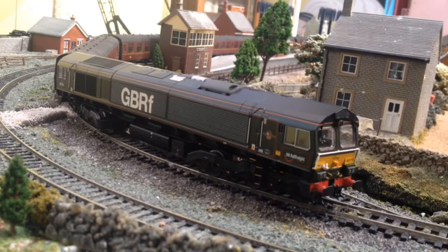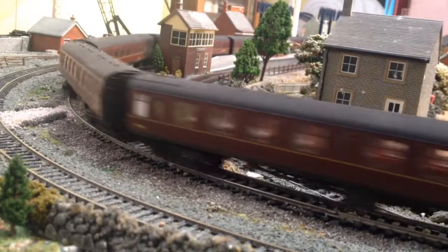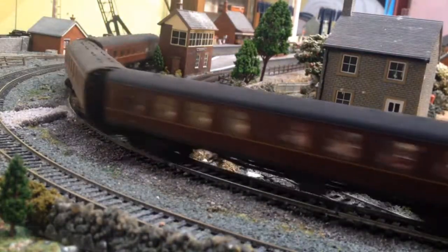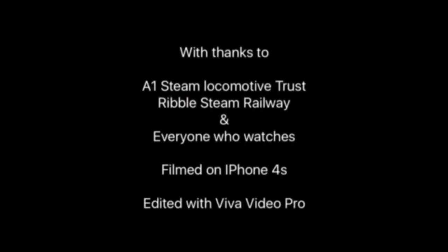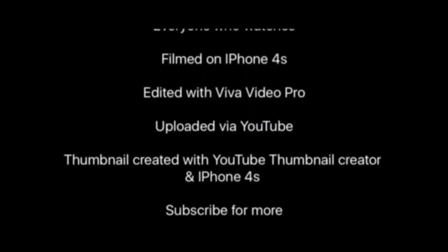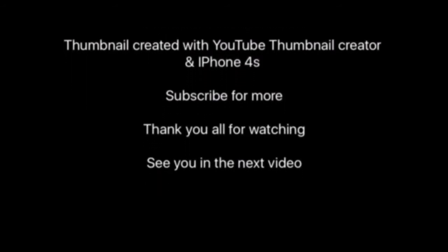That is it from me, guys. Thank you so much for watching this review. If you liked it, leave a like and a good comment; if you didn't, leave a dislike and a bad comment. And as always, I will see you in the next video. See you later, bye-bye.